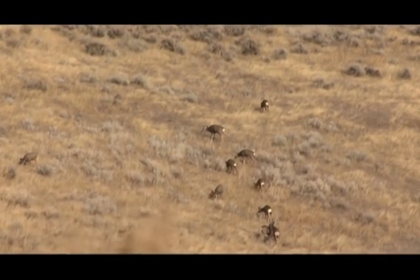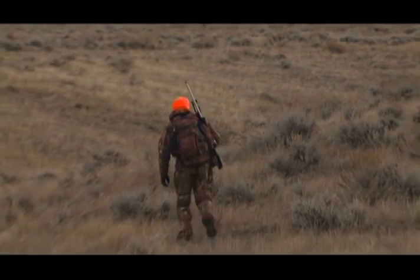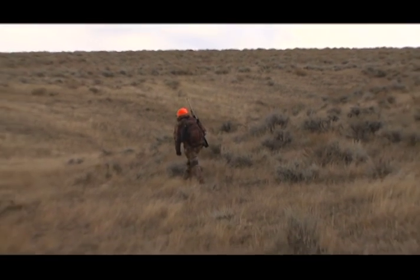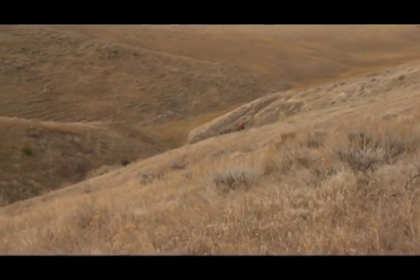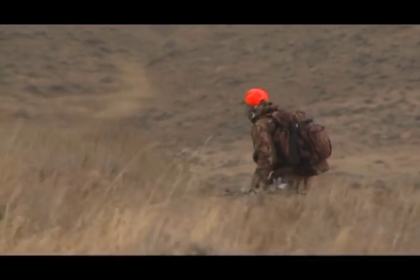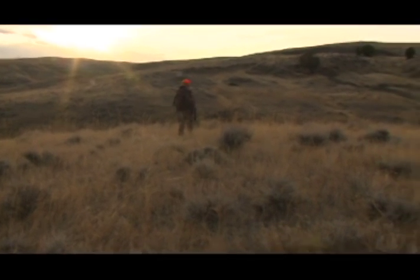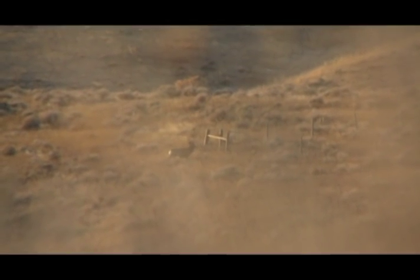There are a number of tactics for locating muleys, but the most popular is spot and stalk. This is not sitting in tree stands for hours on end hoping a deer is going to walk into bow range. Spot and stalk requires not only being in shape, but also a different way of approaching how you're hunting — looking out vast areas, hundreds of yards, even miles, trying to spot a deer that might be sitting or bedding out there. Completely different ball game.